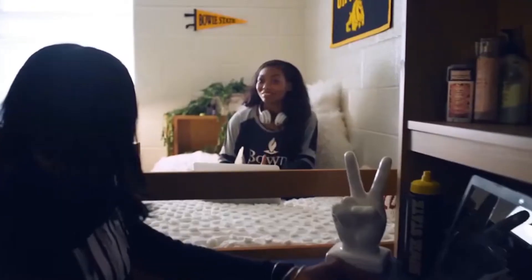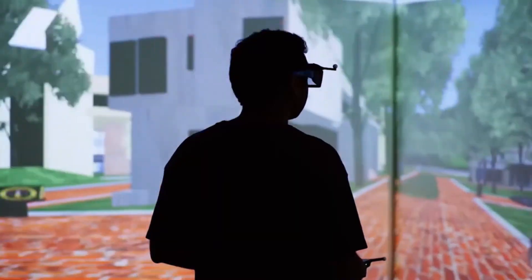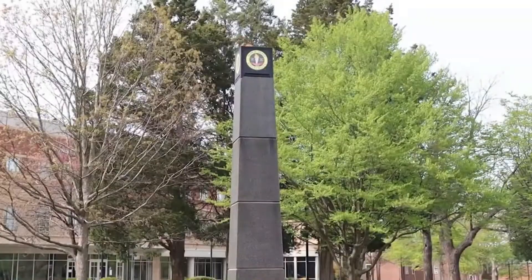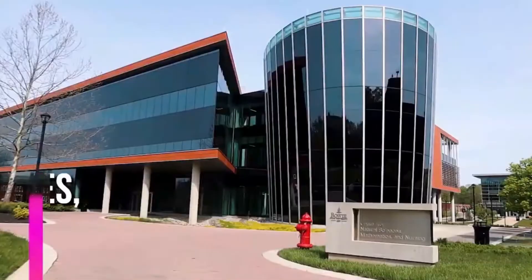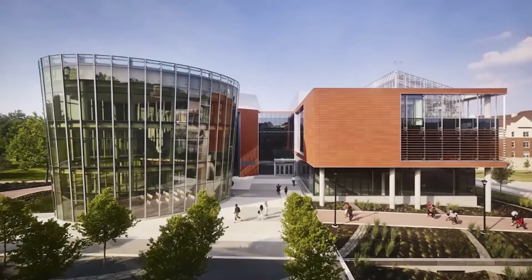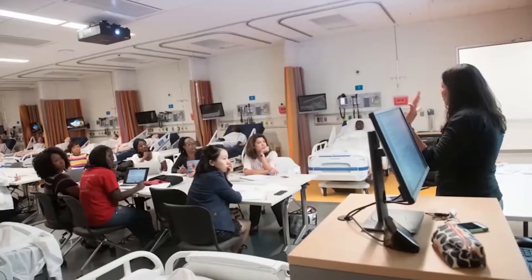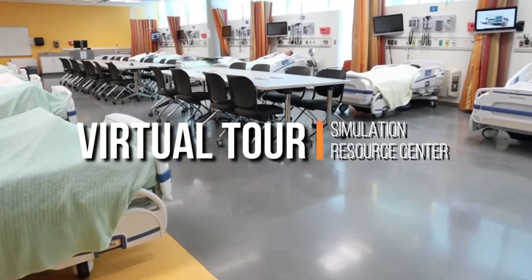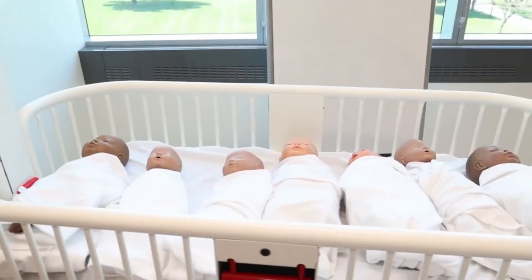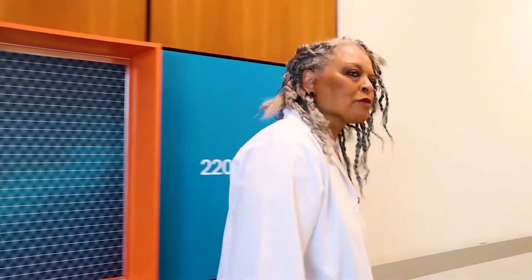Welcome to Bowie State University, Maryland's first historically black college and university and one of the nation's top HBCUs. My name is Deborah Coppage and I am going to give you a tour of our state-of-the-art nursing education facilities. At the heart of the Bowie State campus is the Center for Natural Sciences, Mathematics and Nursing, one of the region's premier centers for transformational, hands-on learning and research. This virtual tool will give you an inside view of the experiential instruction that is the foundation of how Bowie State is preparing our nursing graduates to take on the global healthcare challenges of today and tomorrow. Join me as we begin our tour.